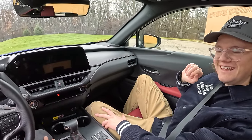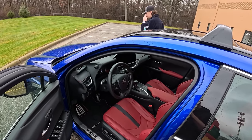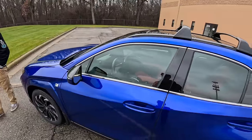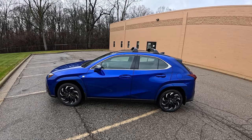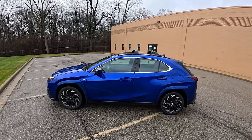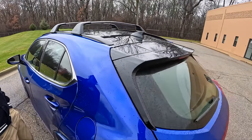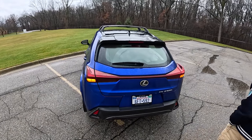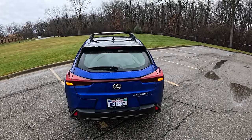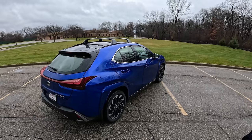It's a cute ute. The color is Ultrasonic Blue Mica 2.0 — it's beautiful, reminds us of the color on the original ISF press cars. Sporty. Black roof, blue paint, red interior, black wheels, and those strange aerodynamic-looking taillights. There's a lot of styling going on. With a couple inches lower it would actually look like a proper hot hatch performance variant — like a Kona N but a Lexus UX.